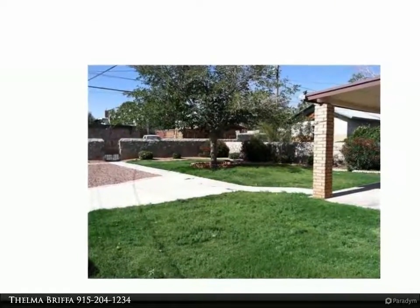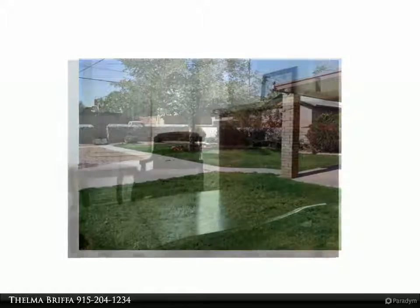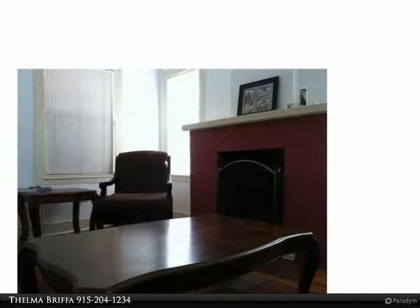Lovely, lovely home — just adorable. Hardwood floors with fireplace in living area. Formal living and dining combo. Kitchen with nook area.